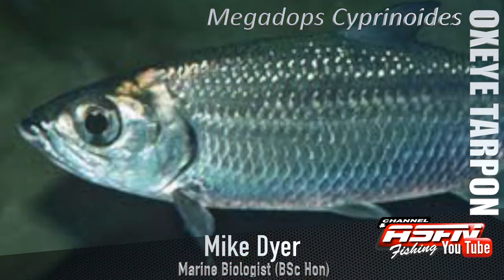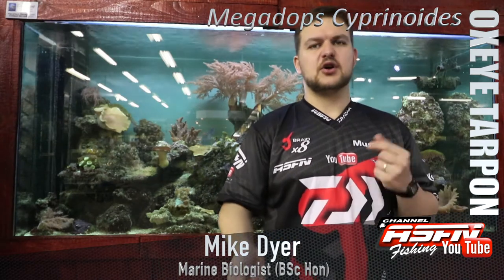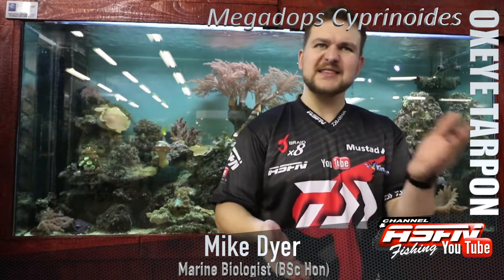Megalops means large eye, and Oxeye comes from the fact that it has an eye the size of an ox — a very big eye for its size. Cyprinoides means carp-like, which may refer to the scaling pattern.